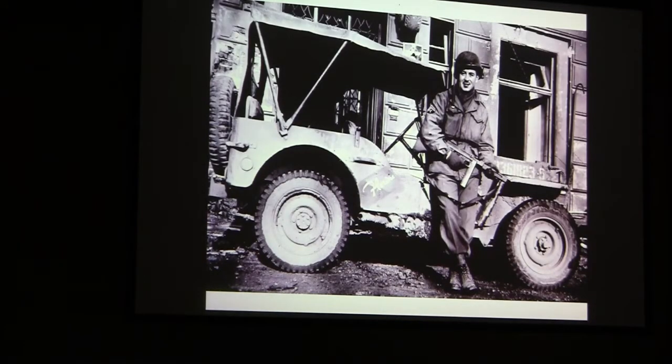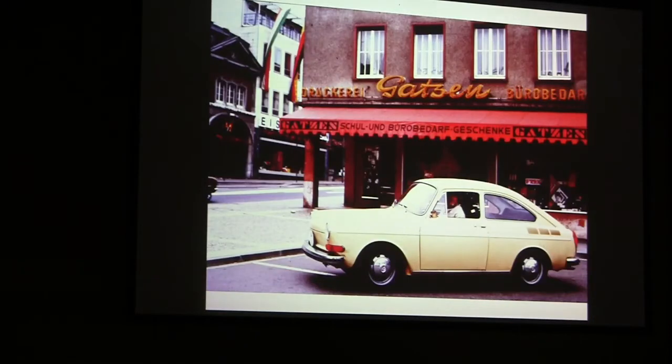That was my jeep, my gun, and the girlfriend I used to write to. Then I'm in the same place but parked — now Joyce and I are there, and I bought this Volkswagen and parked it in the same place. That store is behind me, and it's the same place I was before.